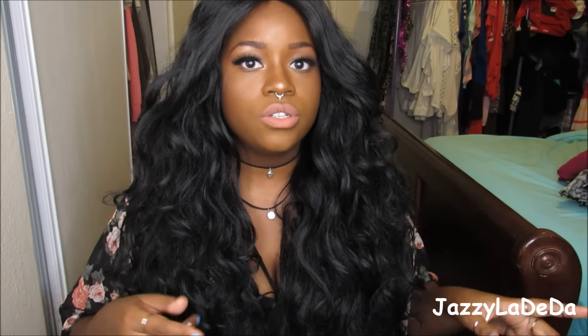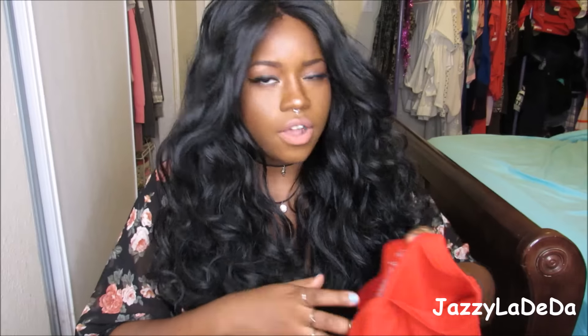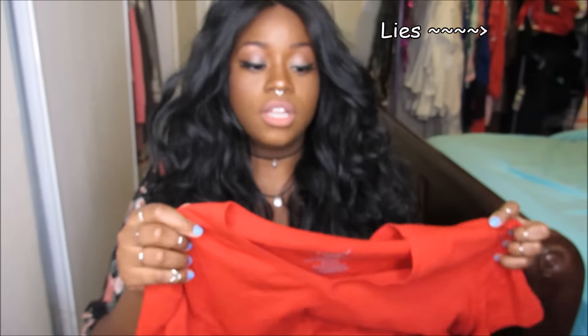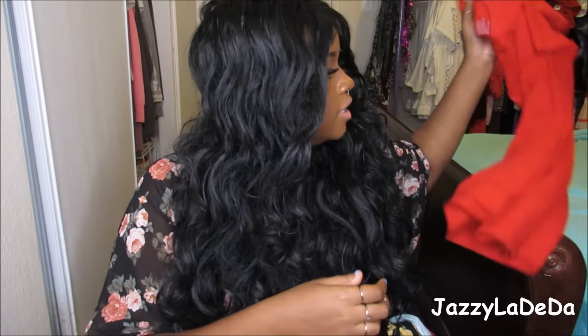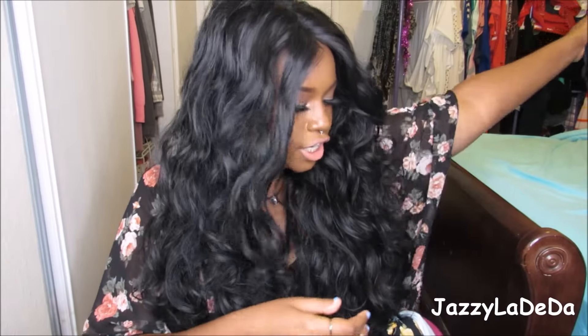Now we're going to move on to the clothing. The first thing I got is this shirt from Walmart. I just needed a red shirt because I do not own anything red. I needed it for 4th of July because I wanted to wear something red for work — we get to wear colors for our work. I got a red shirt. It was only $4, which is awesome for a t-shirt. Nothing special, just a t-shirt from Walmart.